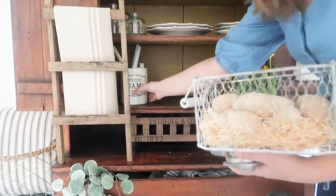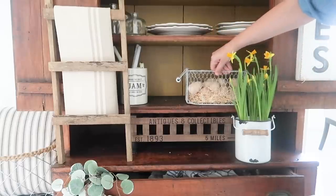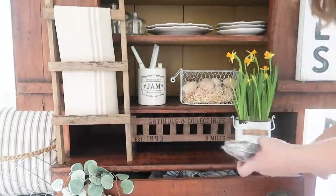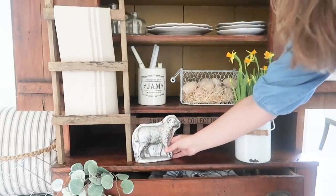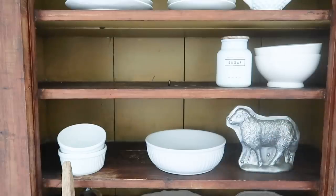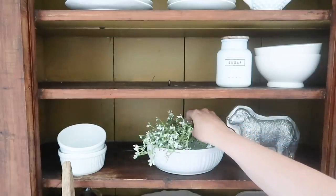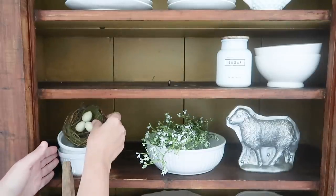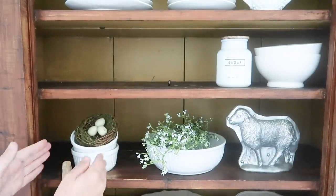I found this little wooden ladder at a vintage shop, but I did see one similar on Amazon that I will link down below if I can find it. Also the sheet molds were from Michaels and I believe they are carrying them, or something very similar, again this season. I just absolutely love how this hutch turned out — it's definitely giving me early spring vibes.